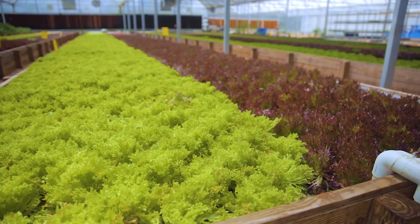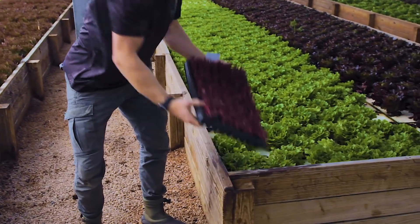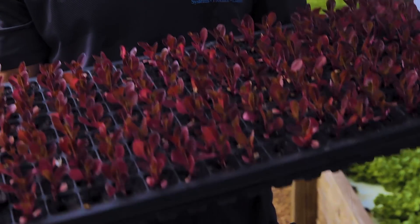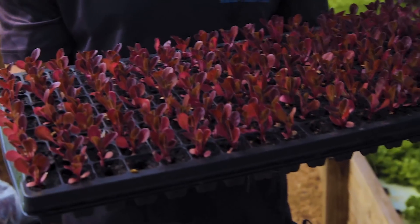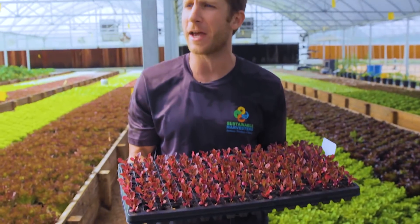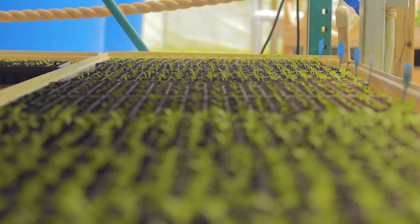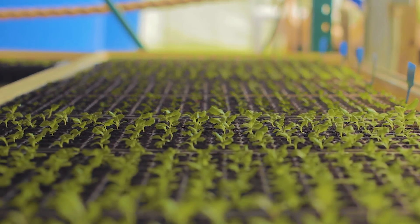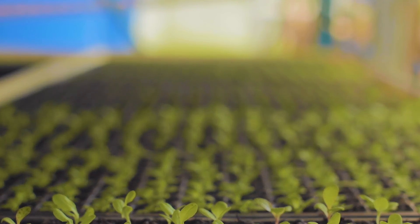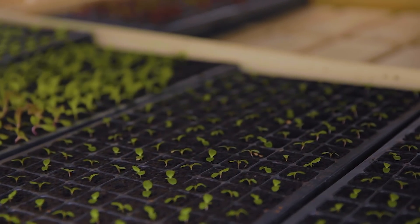We seed all of our lettuce by hand, and we start them on these grow trays right here. This grow tray has 162 spots — a one-inch-by-one-inch cube — where we put one seed and let them germinate in the dark for about two days. After that time period, they have access to sunlight. They grow their first leaf, and specifically with lettuce, that first leaf is called a radicle. Once they hit that radicle stage, we bring them into the sunlight and leave them under LED lights for about two to three weeks.